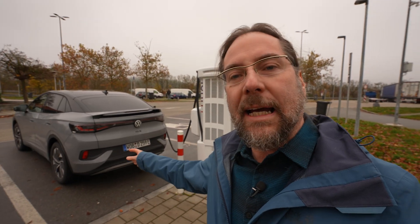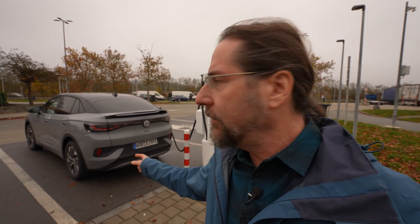Hello everyone! This is the Volkswagen ID.5 Pro with the 77 kilowatt hour battery and we're going to do a range test at 110 kilometers an hour. Why 110? It's an estimation for when you are traveling within Europe and you don't drive at 130 the whole time — if you have a little trip on a country road or you have to get to the highway, 110 is a good estimation for that.